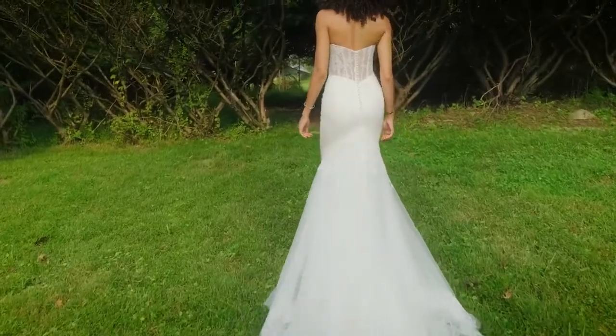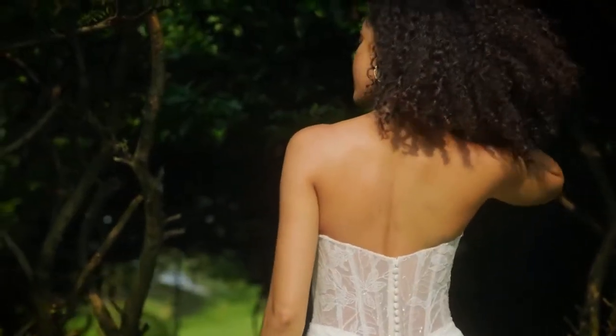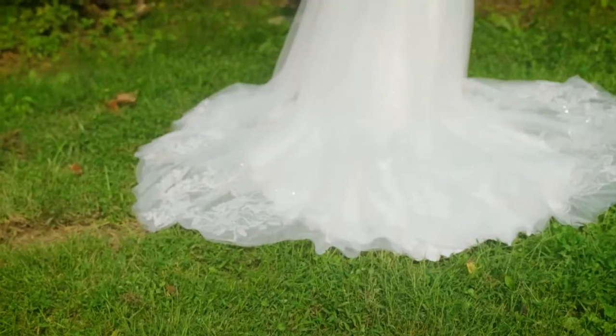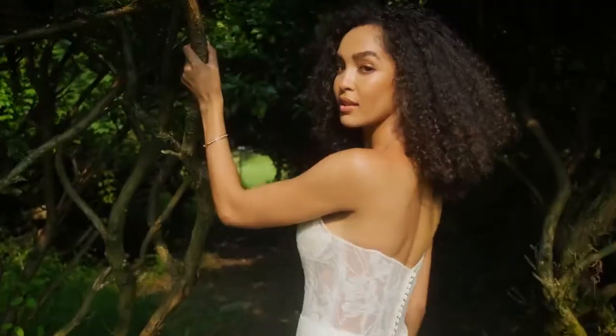Tulle-covered buttons float down the back bodice to the super-comfy, stretched jersey-lined skirt, while a chapel-length train ensures effortless bridal day movement. Order this fully lined as 66243 LND.